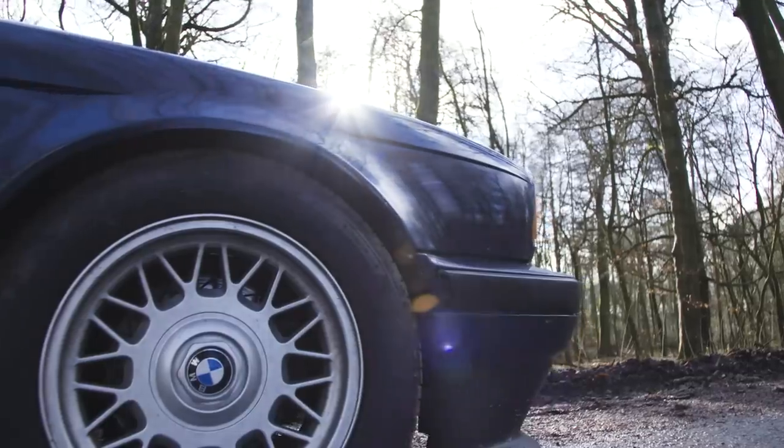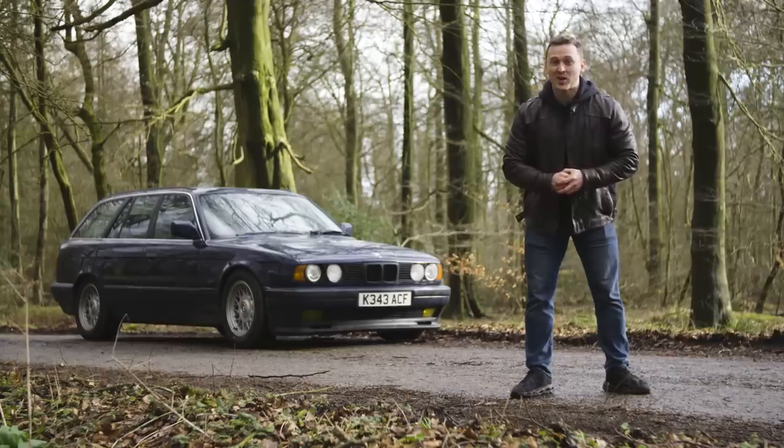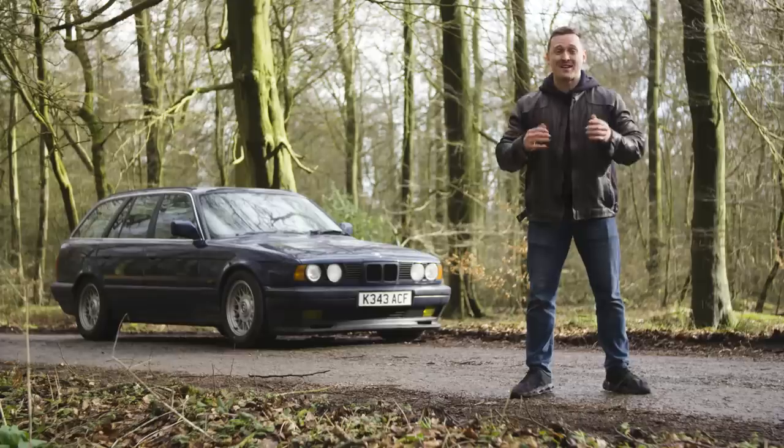Amazingly for me, the arches are clean, the seals have been done, and the engine is strong. But ever since buying this E34 Touring a few months ago for £2,750, it's become way more of a project car than I ever anticipated.